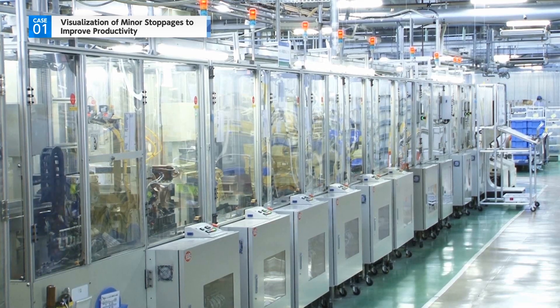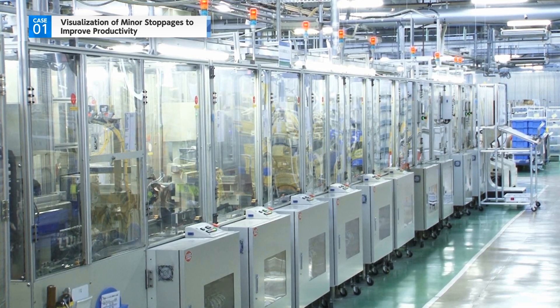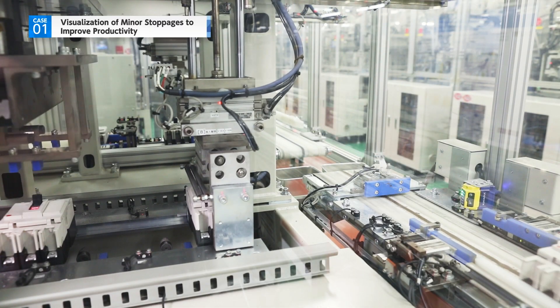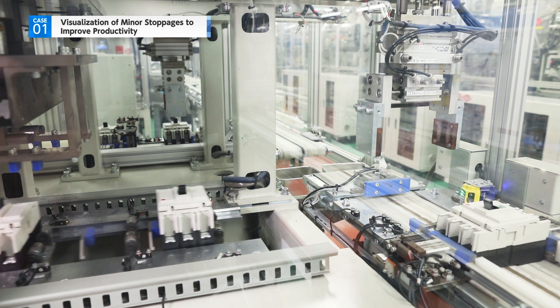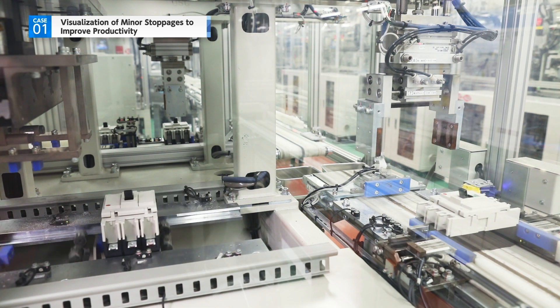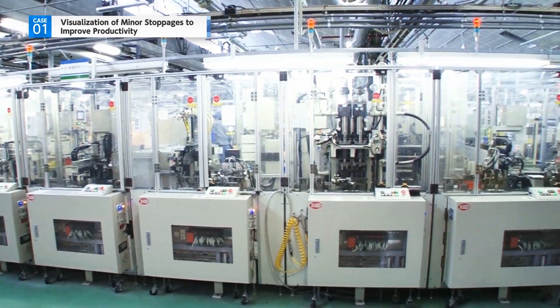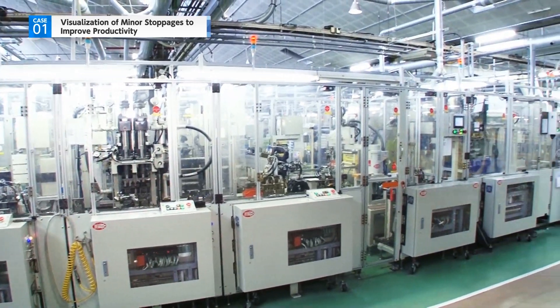Mitsubishi Electric is working on reducing the occurrence of minor stoppages, eliminating inefficiencies at production sites, and improving productivity by developing an environment which enables both the visualization of the true causes of minor stoppages and the implementation of measures in advance.